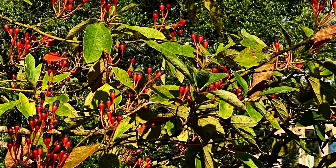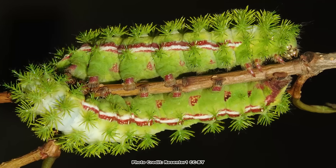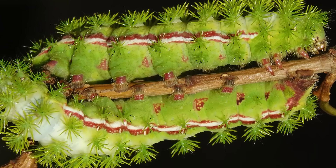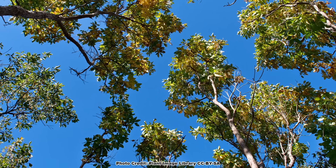Contrary to popular opinion, sassafras is an excellent tree for wildlife due to the soft mast it produces, and is also a host plant for some super cool moth and butterfly caterpillars, and is probably best known for its use as a flavoring. But I am getting ahead of myself — first, let's look at where sassafras grows and how to identify it.